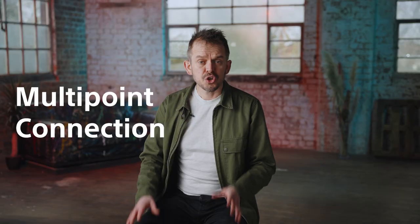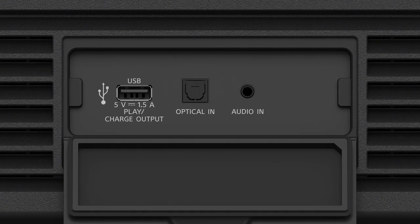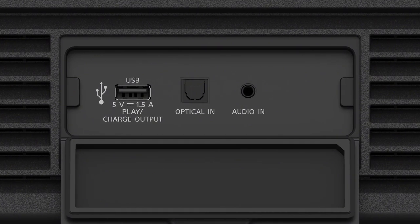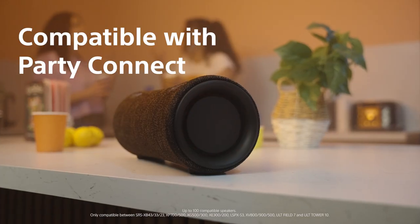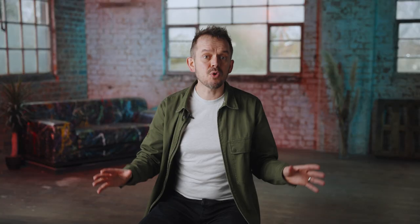With multipoint connection, you can connect two Bluetooth devices at the same time. There's also an audio jack input, so you can connect a wide range of devices. The USB port allows you to play from a USB drive or, if you're running out of battery, to charge your phone. The Alt Tower 10 is powerful on its own, but if you have any other Sony speakers with the Party Connect feature, it will link them all together to play at the same time as one extra powerful sound system.